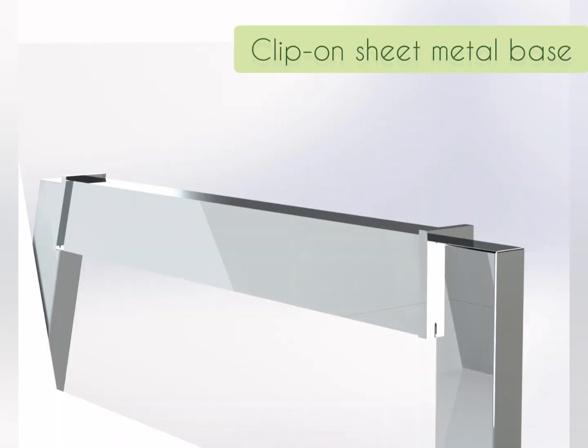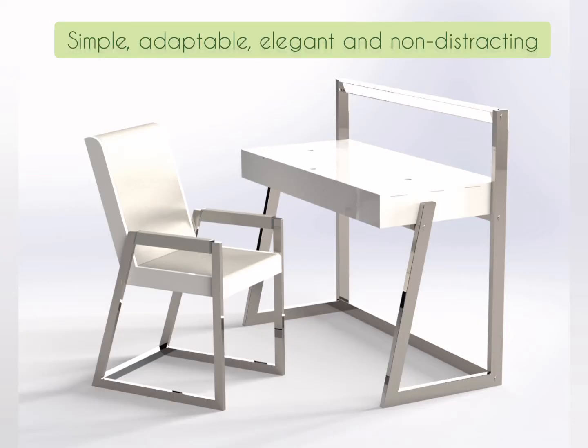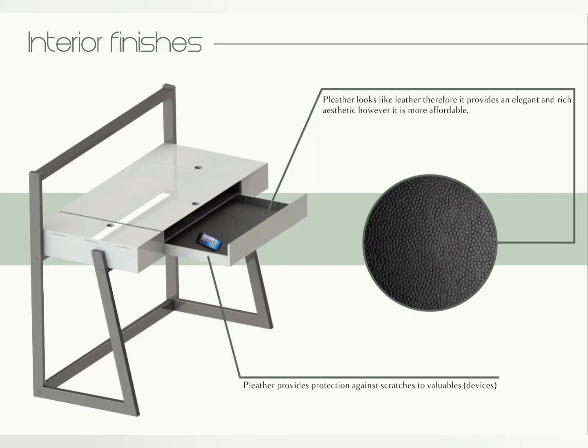On the armrests, a pleather-lined cushioning pad is clipped on. The material and colour consistency create a non-distracting unity between both products. The pleather lining protects valuables and makes for an affordable yet elegant finish.